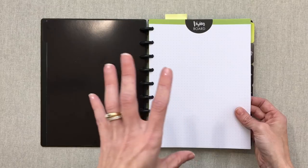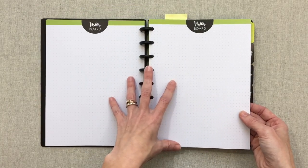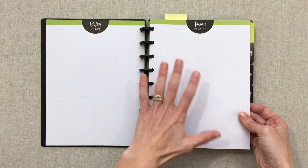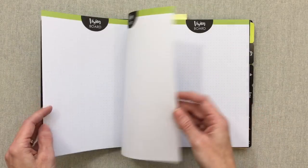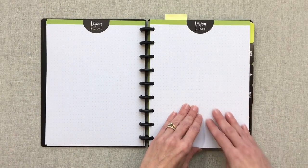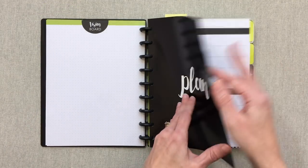The first section is 'Dream.' It comes with six blank vision board pages — three pages front and back — all on dot grid so you can use them however you want: vision boards, mind mapping, however you want to lay out your vision. Your next section is 'Plan.'